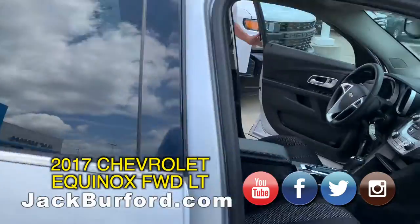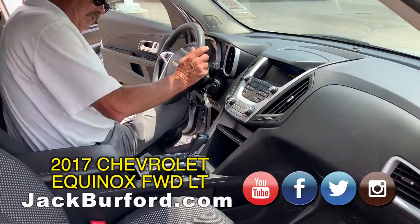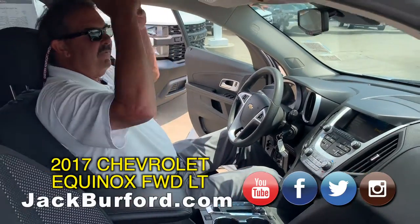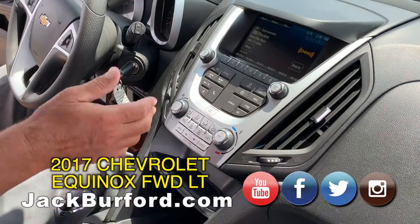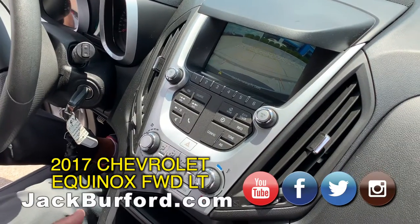The thing about the Chevy Equinox — it's a five-passenger vehicle, so it's got lots of legroom, lots of headroom. This one has AM/FM/XM, and it has a backup monitor that turns with you when you're backing up.